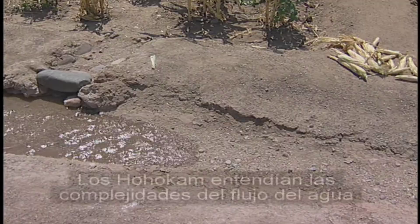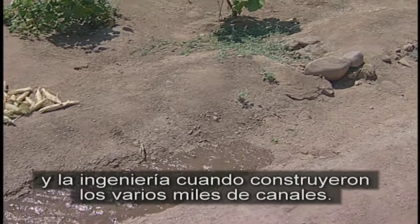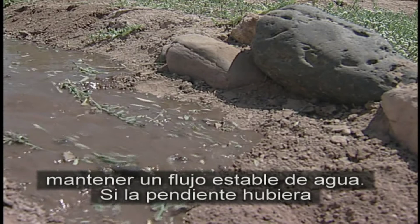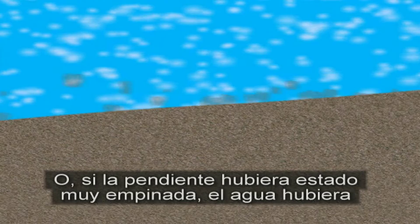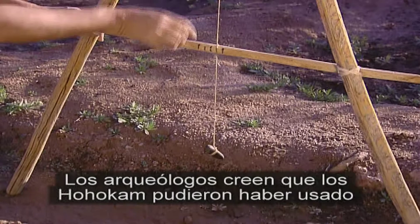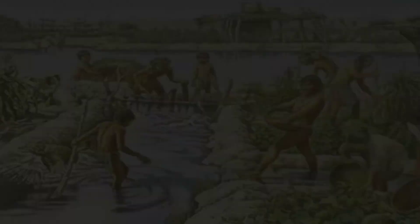Los Jujucam entendían las complejidades del flujo del agua y la ingeniería cuando construyeron los varios miles de canales. El control de las pendientes de los canales fue clave para mantener un flujo estable de agua. Si la pendiente hubiera estado poco profunda, el agua hubiera corrido muy lentamente, permitiendo que los sedimentos y el sieno llenaran el canal. O, si la pendiente hubiera estado muy empinada, el agua hubiera corrido muy rápido y desgastado el canal. Los arqueólogos creen que los Jujucam pudieron haber usado equipo de agrimensura sencillo, hecho de costillas de saguaro y piedras para nivelar y ayudar a determinar las pendientes.